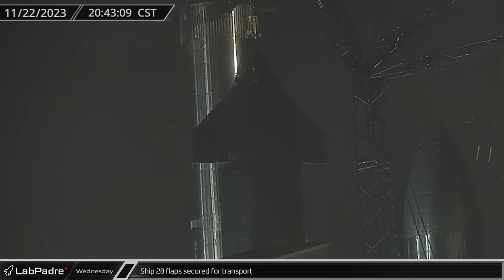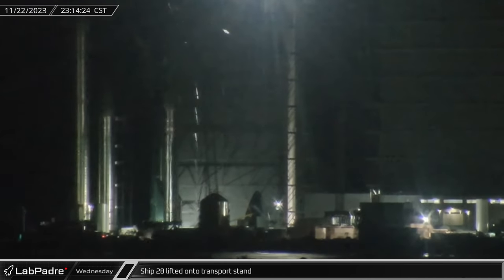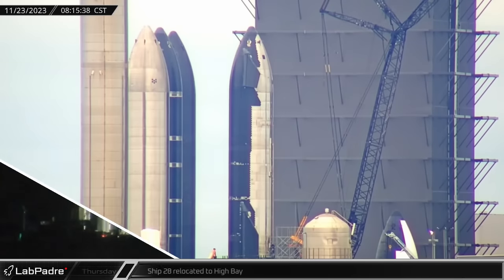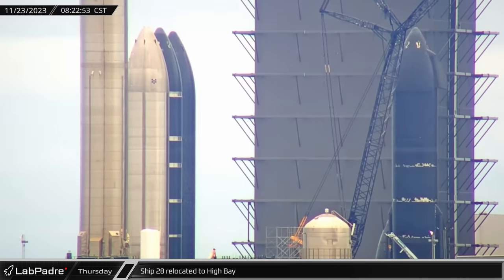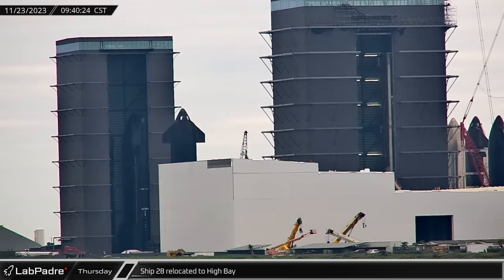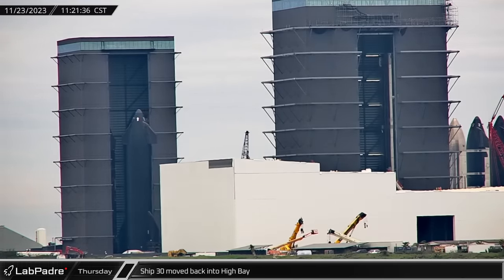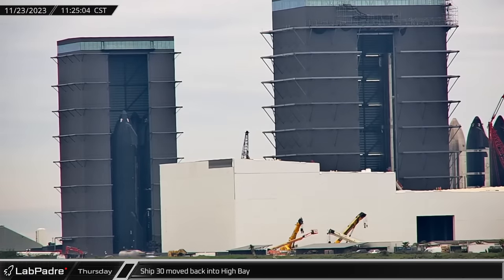That evening, over at the Rocket Garden, Ship 28's forward flaps were folded in and secured as crews prepared to remove the ship from the engine installation stand. Once preparations were completed, the Black Buckner LR 1750 crane picked up Ship 28 and transferred it onto a waiting transport stand. Then, on Thanksgiving morning, Ship 28 rolled out of the Rocket Garden and made its way to the build site, where it was taken into High Bay and parked in the front right corner, likely for final checks and finishing work before it eventually heads to the launch site for engine testing. Once Ship 28 was securely parked inside, Ship 30 was moved from the ring yard back into High Bay and parked in the front left corner. With this move completed, there are now an astonishing four starships crammed inside of SpaceX's smallest remaining vehicle bay.